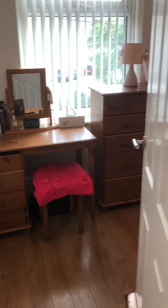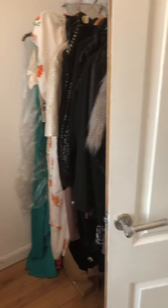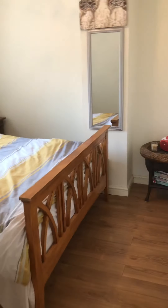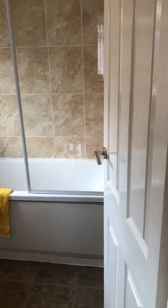We'll head upstairs. We'll start at the front in the smallest bedroom. Then we've got a double here to the front, a double to the back, and then we've got the family bathroom as well.